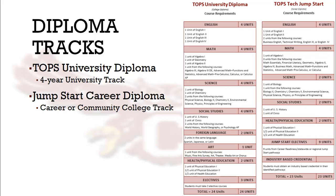TOPS University students must take Algebra 1, Geometry, Algebra 2, and a high-level math, whereas Jumpstart students typically take Algebra 1, Math Essentials, Financial Literacy, and Business Math.